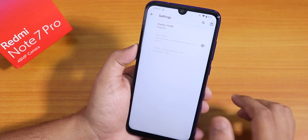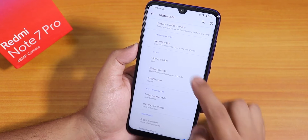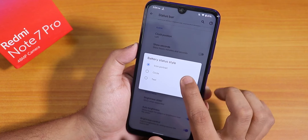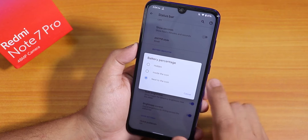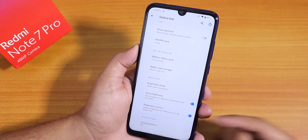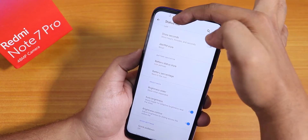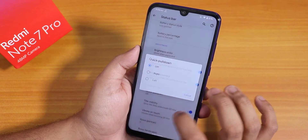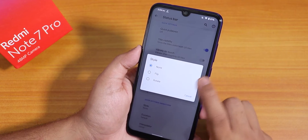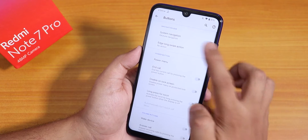In the status bar section there is a network traffic indicator. System icons like headset and Bluetooth work fine. You can change clock position to left or right, enable show seconds, change AM/PM style, change battery style to icon portrait, circle, or text, and set battery percentage to next to or inside the icon. Brightness control by sliding on the status bar works perfectly.